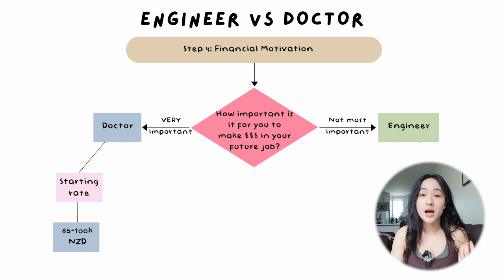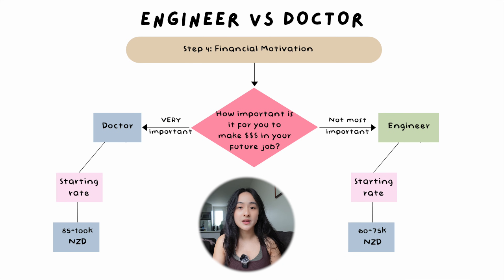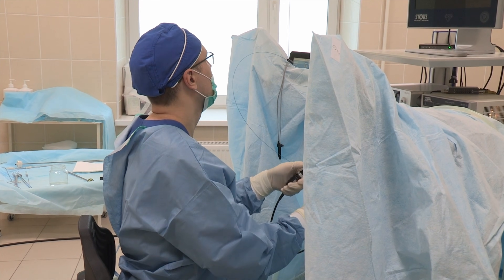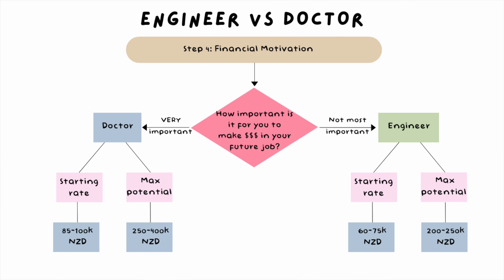Question number seven: how important is it for you to make lots of money in your future job? Both fields can be pretty lucrative. The starting rate for doctors is around NZ$85,000 to $100,000 per year, including on-call allowances for weekends, public holidays, and night shifts. For engineering, the starting rate is NZ$60,000 to $75,000 per year. In terms of maximum potential, specialist doctors working in private practice can expect to exceed around NZ$400,000 per year, and general practitioners around NZ$250,000. Top-earning engineers in senior roles are reported to earn about NZ$200,000 to $250,000 annually.